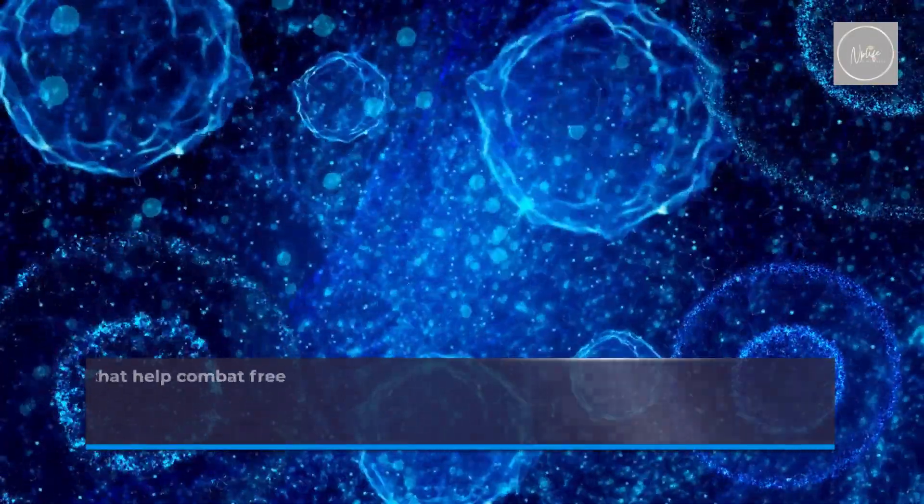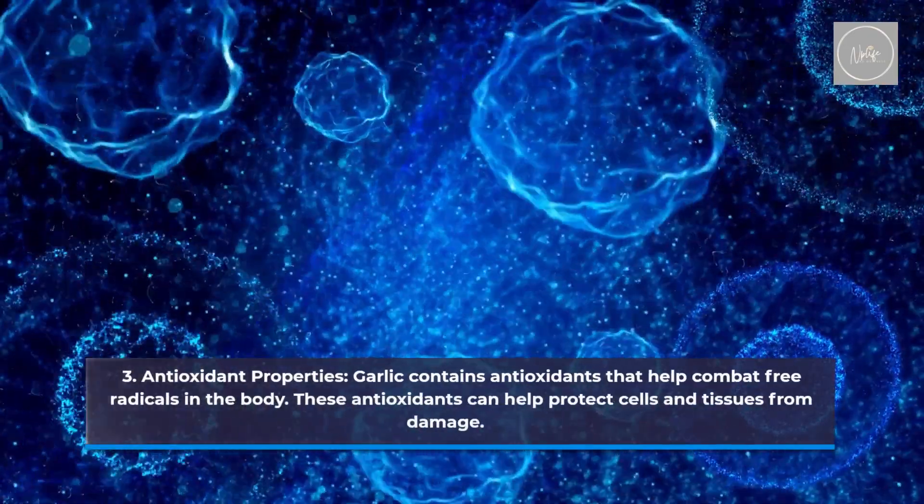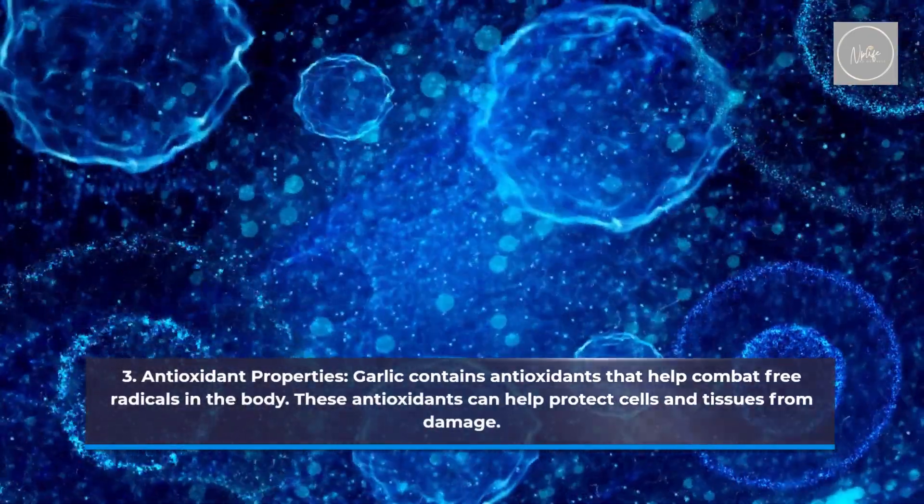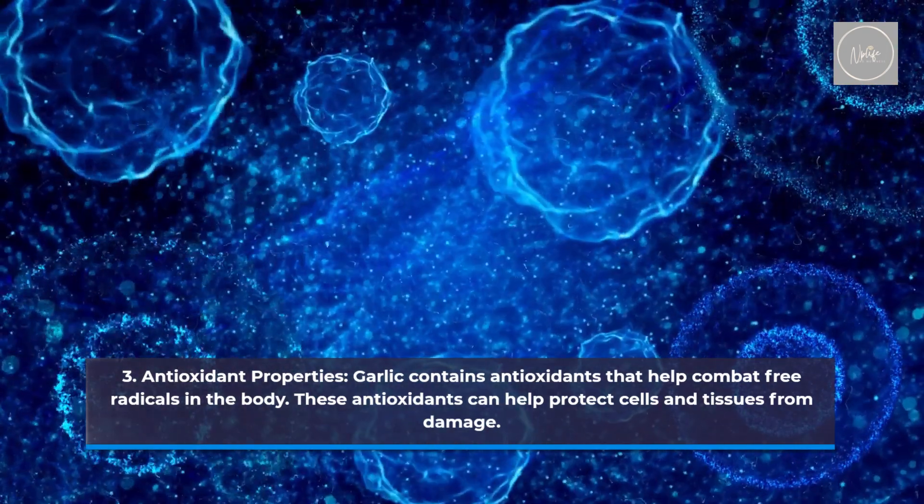Antioxidant properties. Garlic contains antioxidants that help combat free radicals in the body. These antioxidants can help protect cells and tissues from damage.